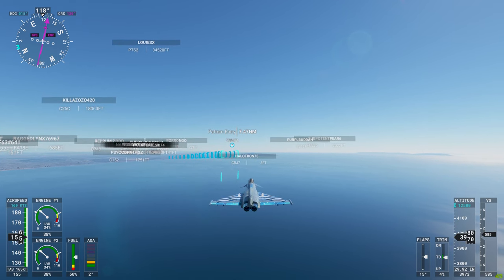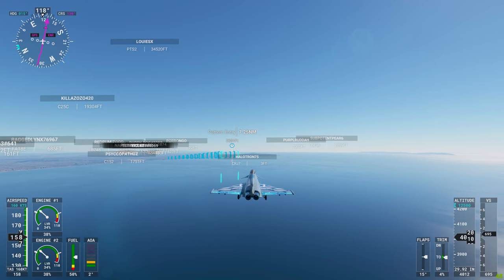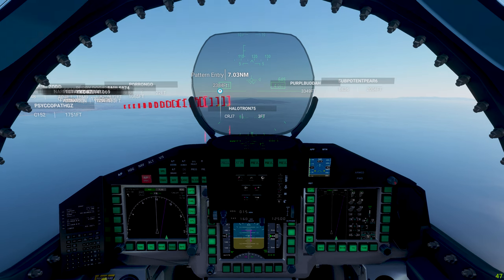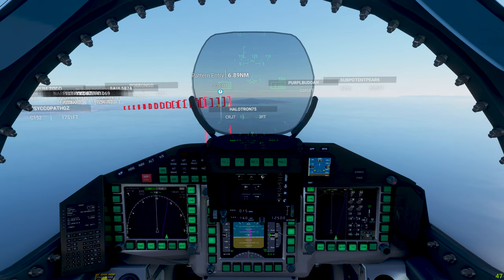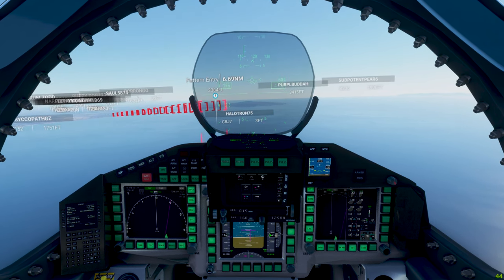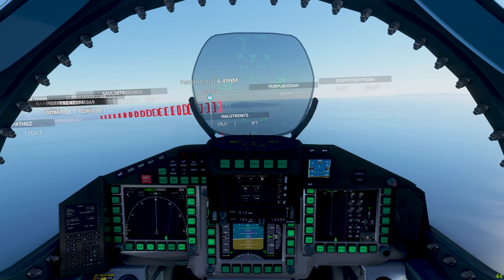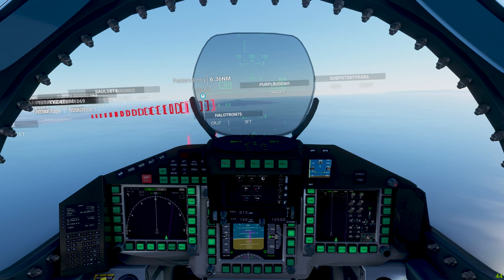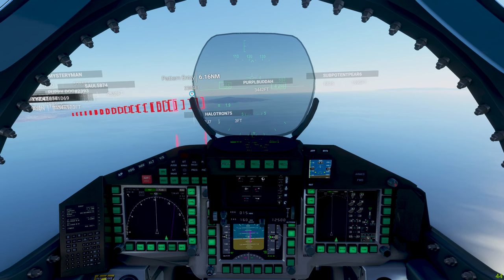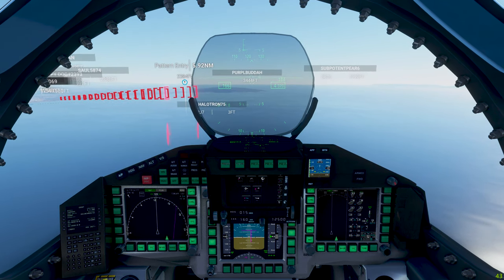I'm going to go ahead and put the landing gear down. De-throttle a little bit — see if we can get down below 160. And I'm a little on the high side, so I actually need to drop some altitude.